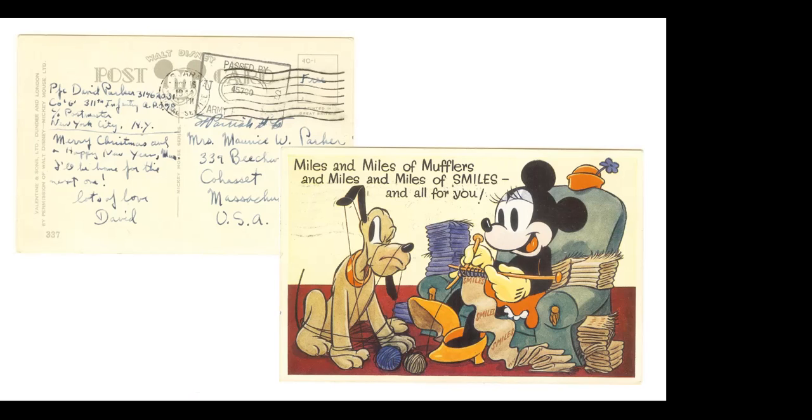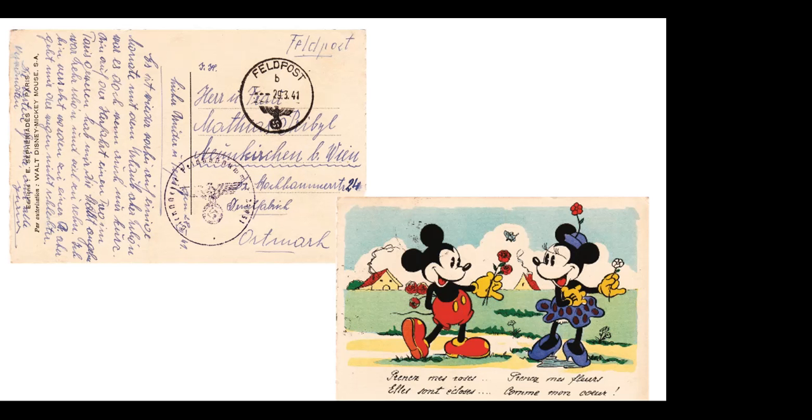This is a card sent from a soldier overseas — you can see it's passed by the censor, sent back to Massachusetts. With the APO, I think this soldier was stationed in Northern Africa at the time. These Disney or Mickey cards sent by military individuals are very tough to find. I'm lucky to have a few. Here is one sent from a German soldier during World War II. I love the fact that it has both the Feldpost and the censor mark on it. Even German soldiers would use Mickey cards to send back home.